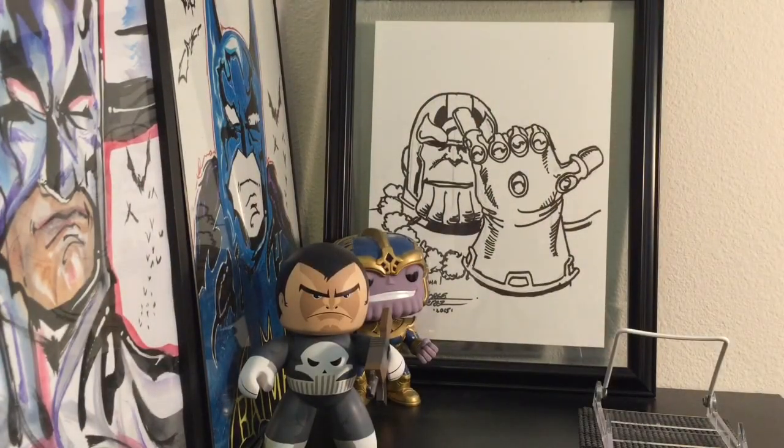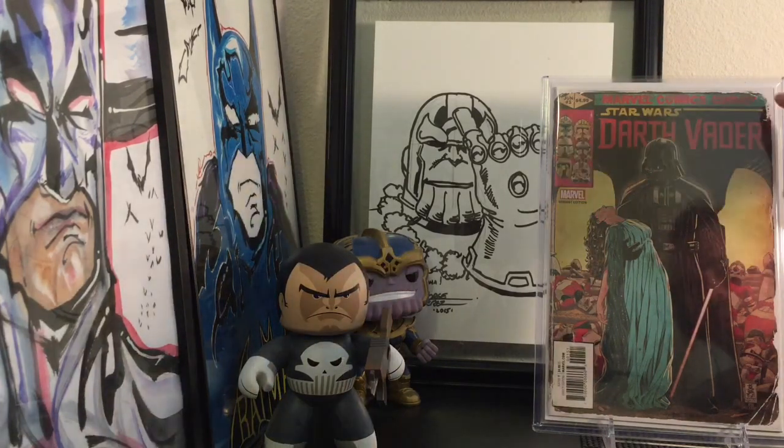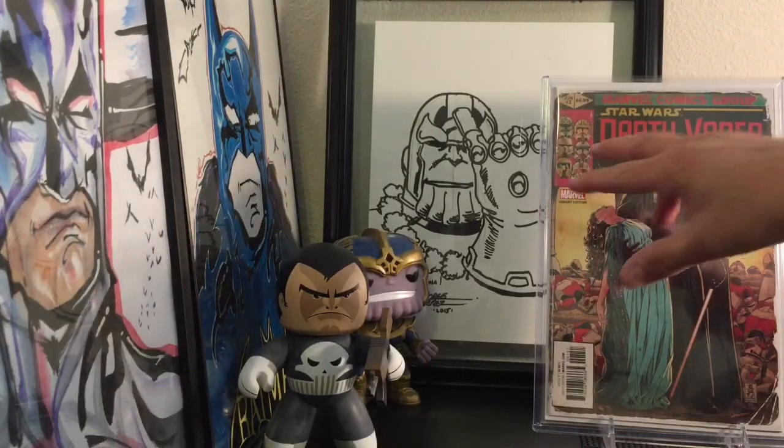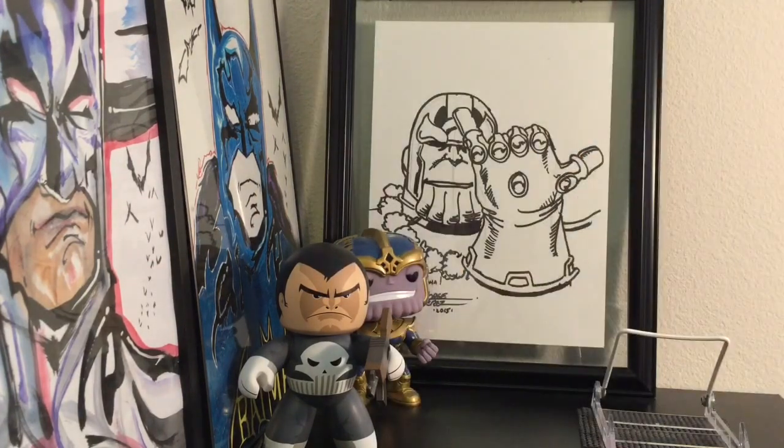And then he also gave me this bad boy: Darth Vader number 1, the Mark Brooks variant. Super hard to find — this thing goes for about $50 to $65 on eBay. Just with this book alone I pretty much made my money back on that trade, plus I got the other three books. The book has a white border and some spine ticks and creases, but I'm very happy to have it in my collection.